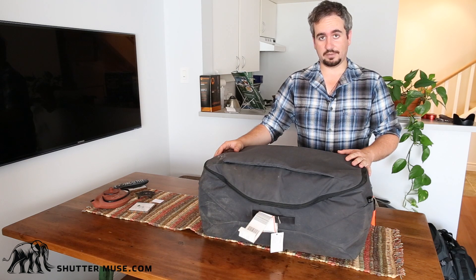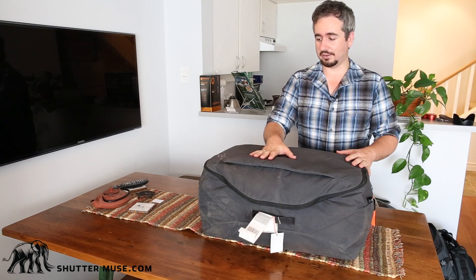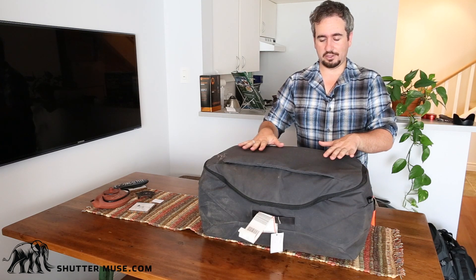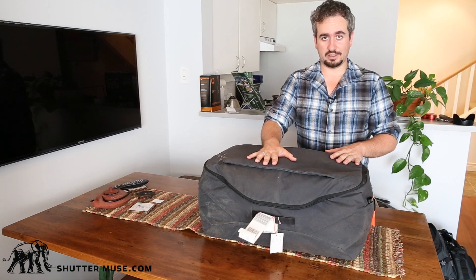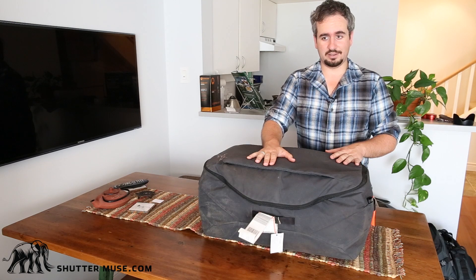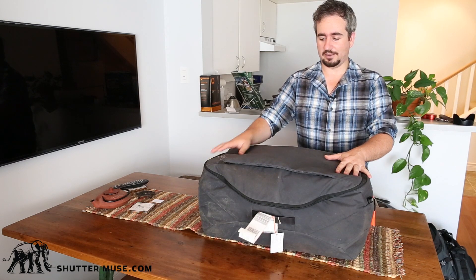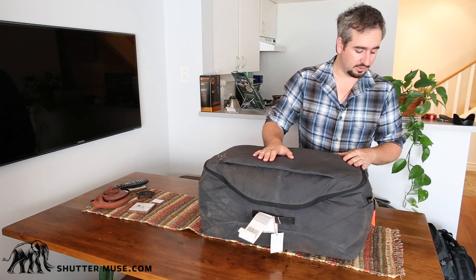They make this in two colors and three different sizes. This is the check-in size — the CI size. They also have a carry-on and an international carry-on size. What I absolutely love about these is you get the durability of any Arc'teryx product, but you get something that's really discreet. I'm going to be putting a lot of expensive equipment in this, and I want a bag that people don't take a second look at on the baggage carousel, and ideally one that Customs won't want to re-examine when I'm coming into a country.